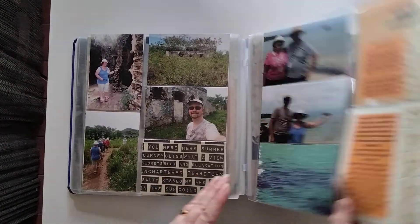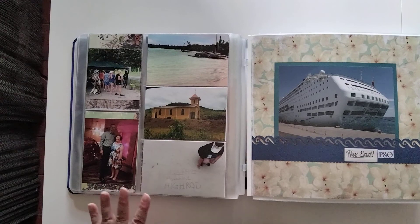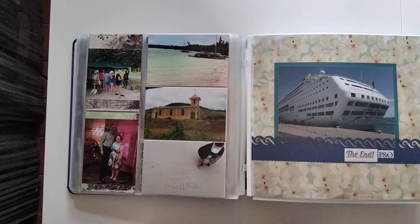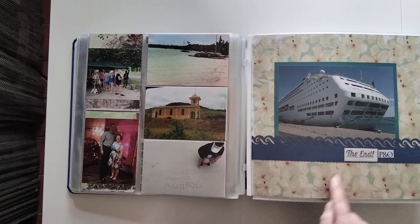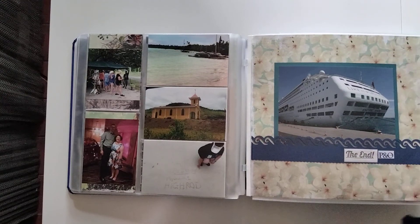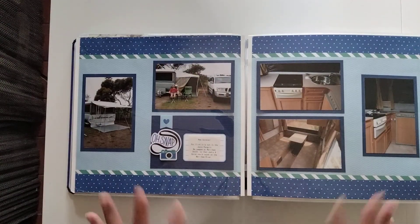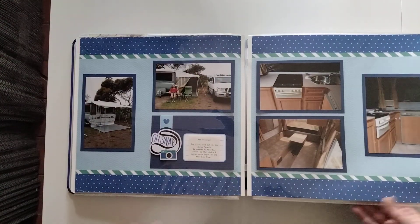We're going through the Isle of Pines now, so this covers all the South Pacific ports. You get dressed up once on the cruise, and that's the end of the boat — and the end of our cruise section. Then we start again from January.